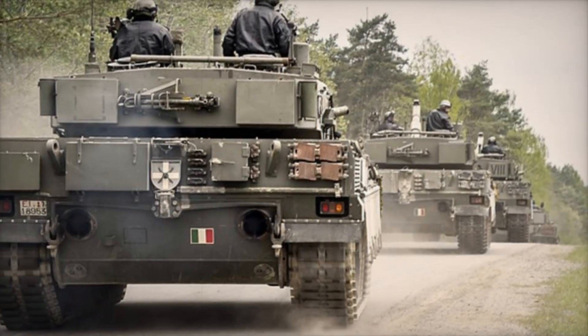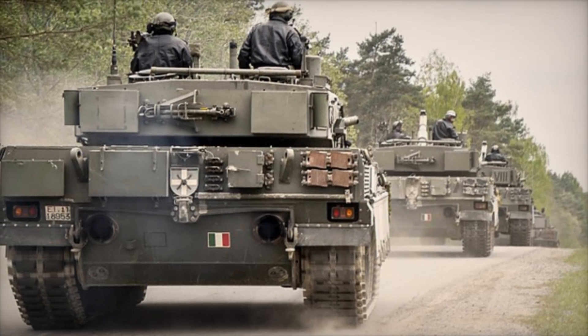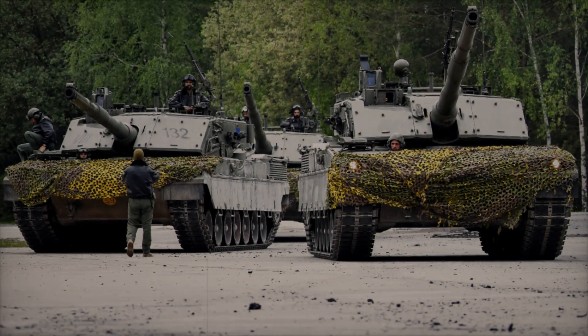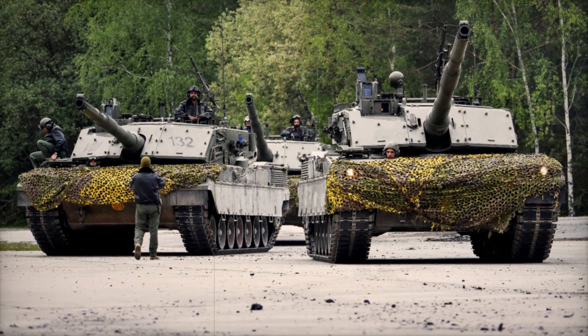The torsion bar suspension provides the Ariete with excellent stability even on rough or uneven ground. This system, along with its road wheels, drive sprocket, and track idler, allows the Ariete to tackle a variety of landscapes — from rugged hillsides to open plains.